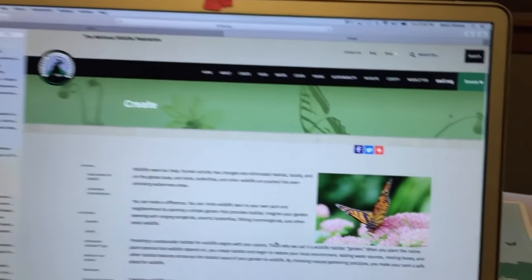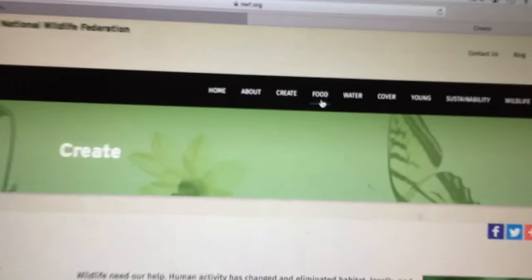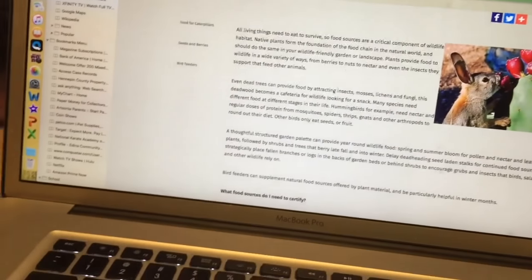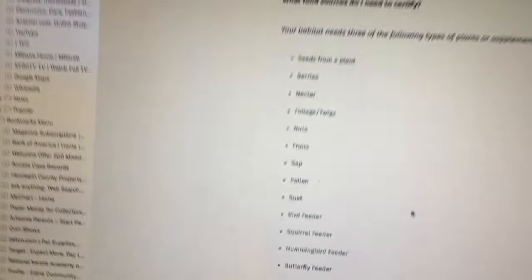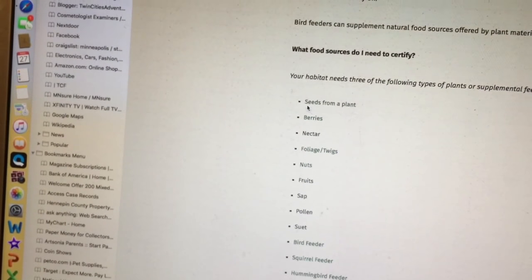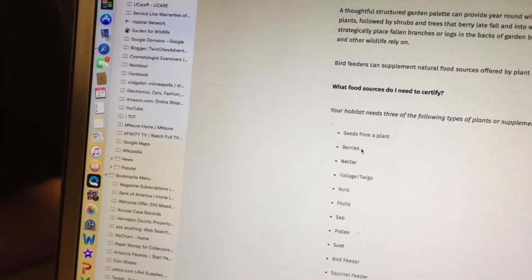Let's click on the next thing here which is food. So under food, these are some of the food items that you can provide for animals in your home. This includes seeds from plants — we have those — and berries, yes.